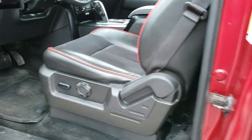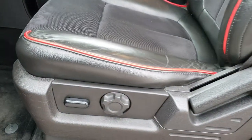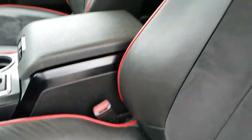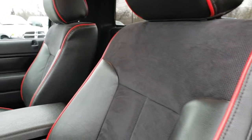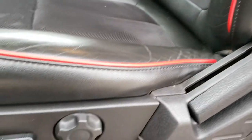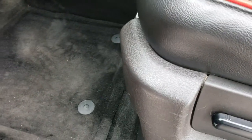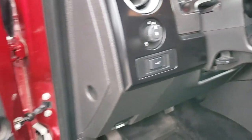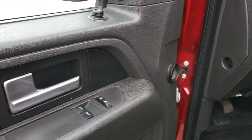As we hop inside the truck, the Tremor package gives you the black leather and suede interior with the red tubing. No rips or tears on the seats — very nice condition. Comes with a power driver's seat, factory floor mats throughout, auto headlamps, power pedals, power windows, power locks, and power mirrors.